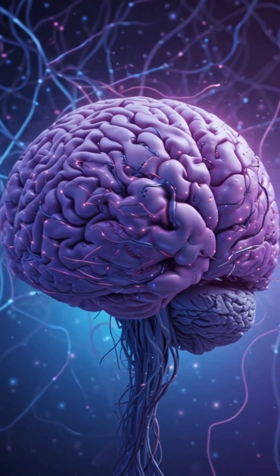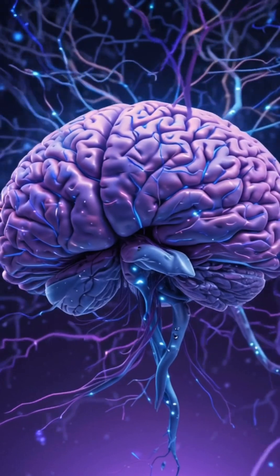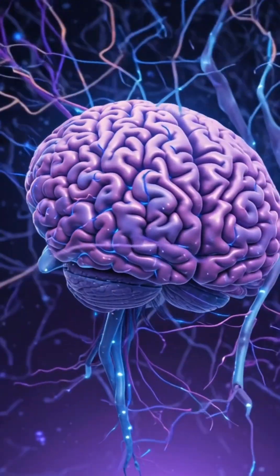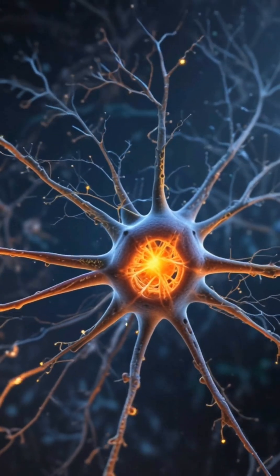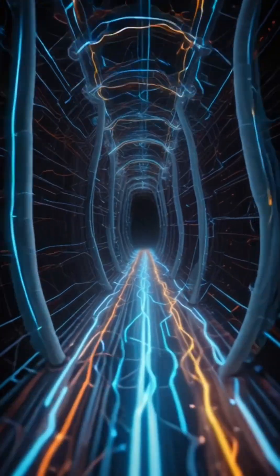What is a neuron? A neuron is a special brain cell that sends and receives information. Your brain has about 86 billion neurons, and they form complex networks that control everything you do, from moving your hand to imagining the future.